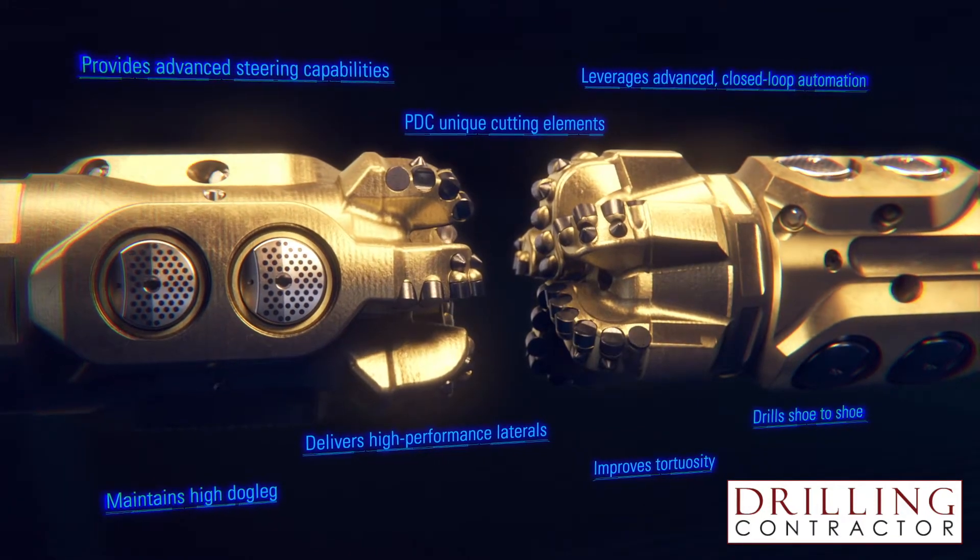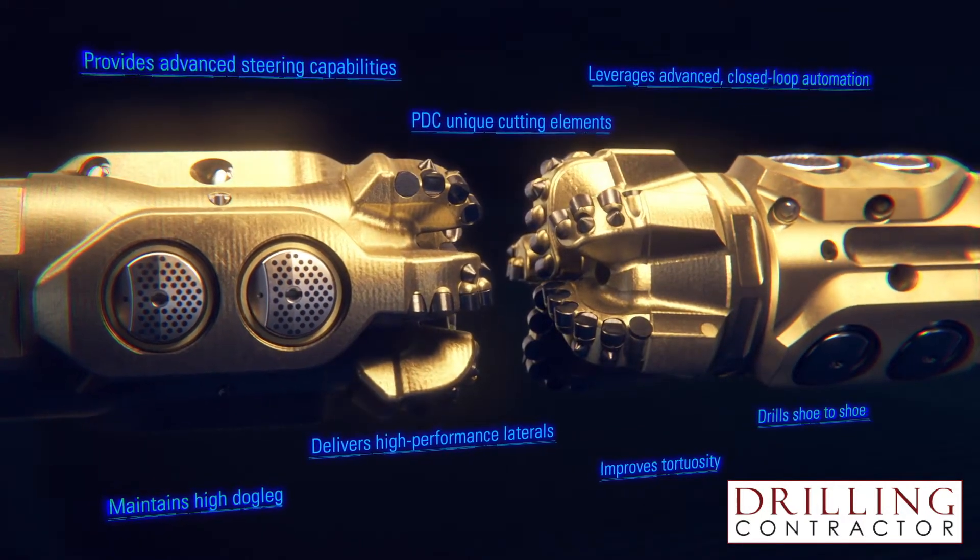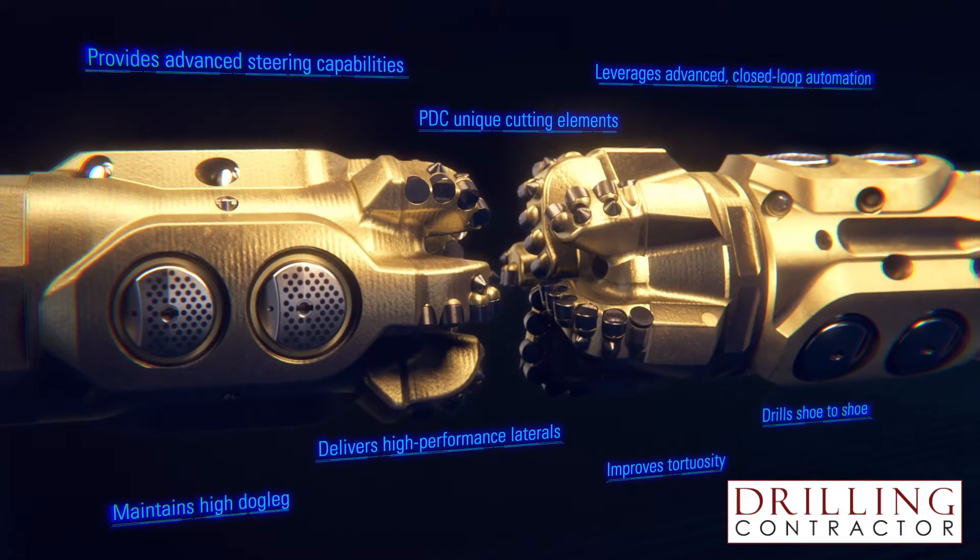We then empowered it with near-bit inclination and azimuth measurements that drive a true downhole automation feature that's capable of holding inclination and azimuth on its own. The applications of NeoSteer CL and NeoSteer CLX really revolve around the one-run solution for vertical, curve, and lateral, or any combination of those three that requires high doglegs in the curve and performance drilling in either tangents or laterals.